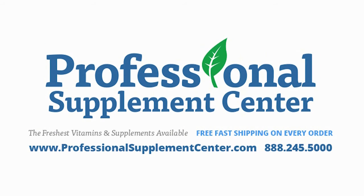To see the entire line of Clean Athlete products, please visit Professionalsupplementcenter.com. Should you have any questions about these or any other products, please call or email Professional Supplement Center.